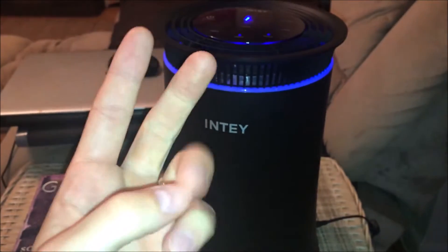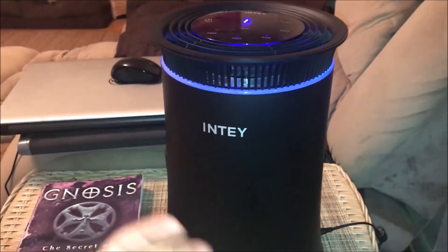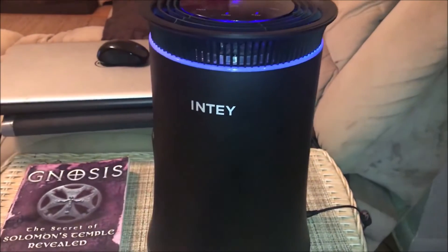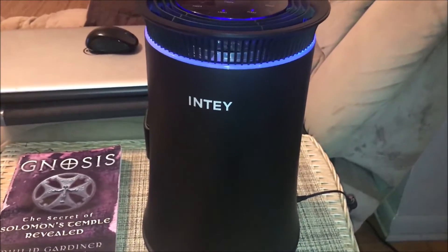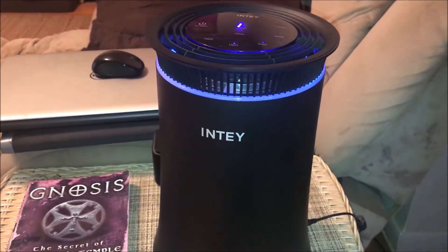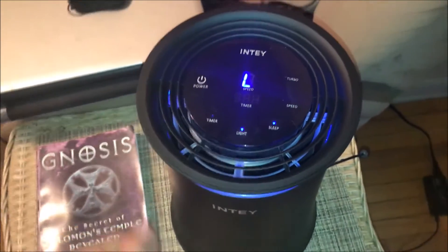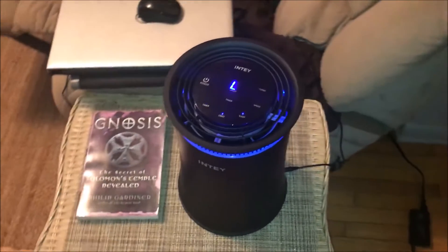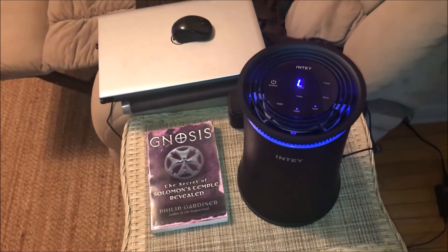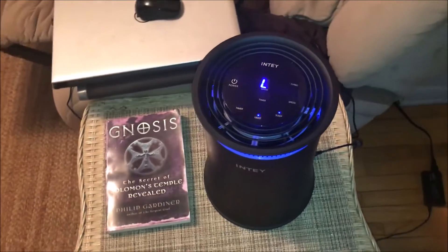The heavy metals from chemtrails — aluminum, barium, strontium, mylar fibers, chaff, scalar waves — they come into our homes as well. If you are not creating some type of vacuum to suck all this out of your breathing air, you are going to be living in a suspension of toxic constituents — not just the metals, but also the stuff from cars, dust, pollen, and for some houses, mold issues.